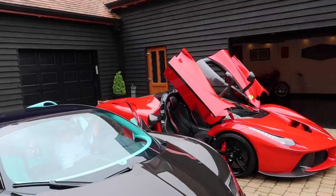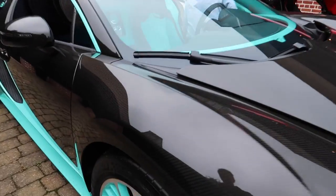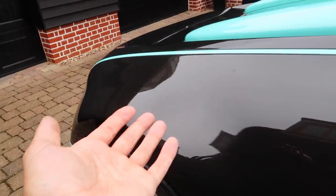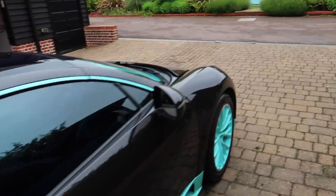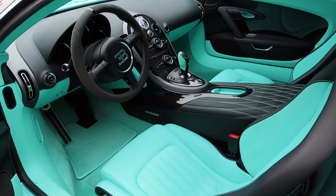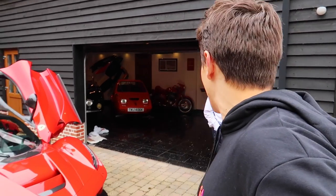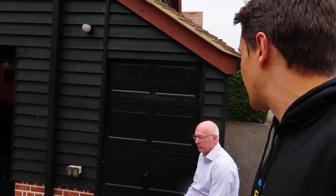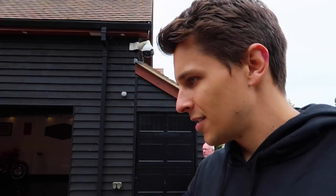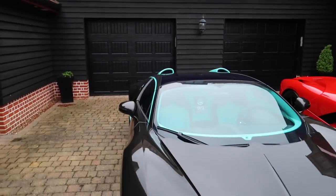Be careful of that door - don't hit the LaFerrari! Look at those two lined up together - that is just amazing. Look at this carbon fibre - the whole thing is carbon fibre. And you have this turquoise which is on the wheels, on the side, and on the interior, which I personally love. Which Veyron do you prefer - the red one or this one? The red one for driving. You haven't driven this one yet. So the red one is for driving and this one is for looking at. The roof panel comes off as well.